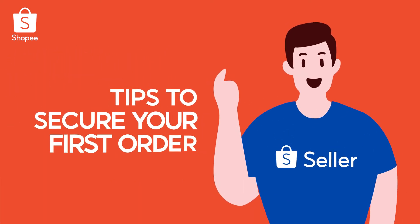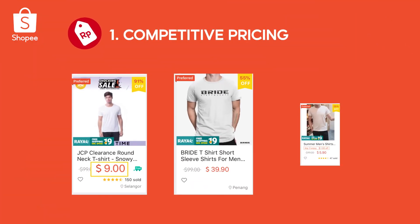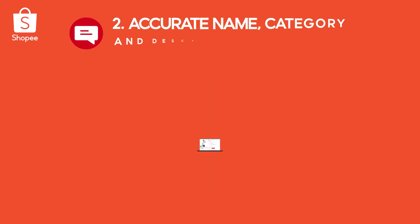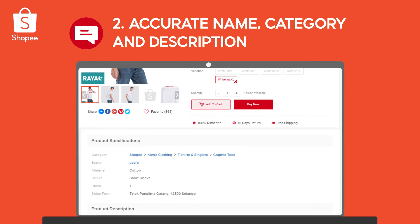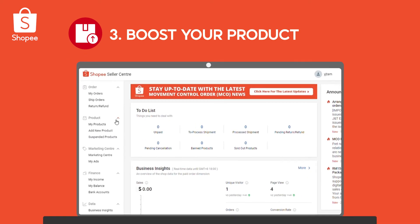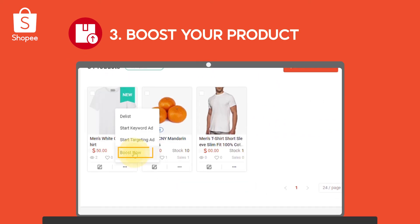Here are some tips to secure your first order. 1. Do your research to compare and price your product competitively. 2. Products with an accurate name, category and description will be easier for buyers to find. 3. Boost your products to get them listed at the top of search results — you can boost up to 5 products every 4 hours.